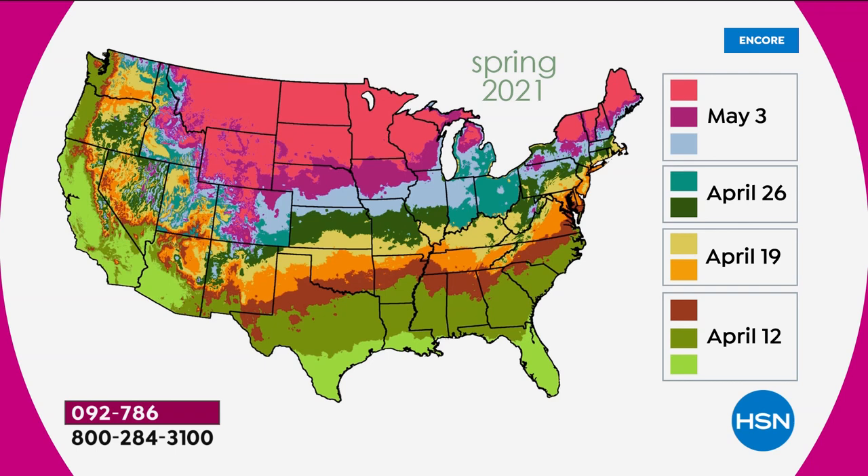This zone map shows exactly when the gardeners say you need to plant these. If you're in the North, you'll get them by May 3rd. We're going to be shipping in April — we ship from South to North. Pretty much most everybody will get it in April, with a few people getting it at the very beginning of May. We stop shipping at the beginning of May.